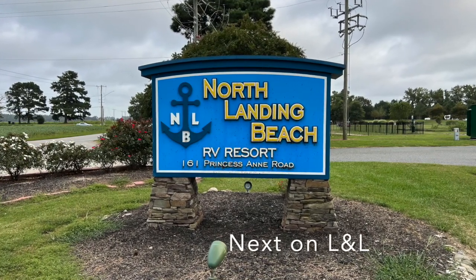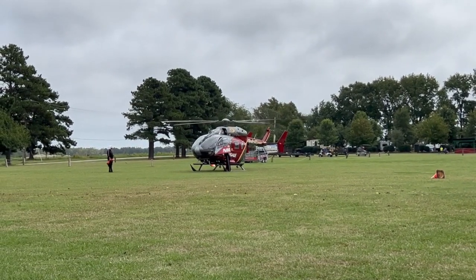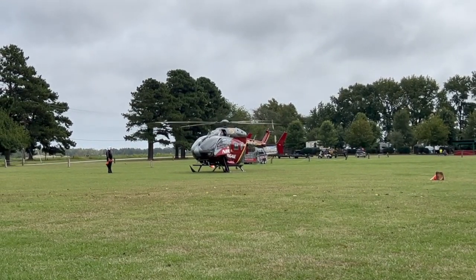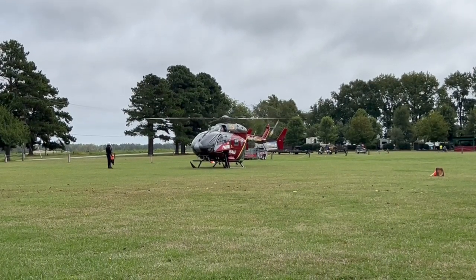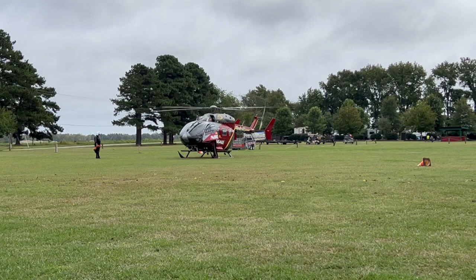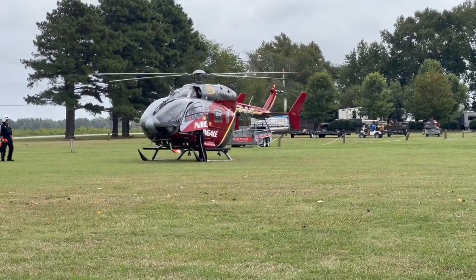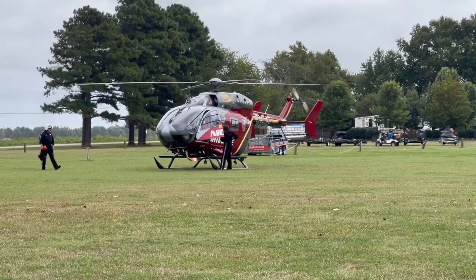And that does it for Davis Lake — sorry, that was pretty short. On our next one, I'm going to take you to North Landing Campground, located near Virginia Beach, right on the Virginia-North Carolina border. While we were there, it was the first responders weekend and we had a lot of fun. Thanks for watching.